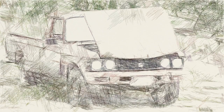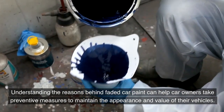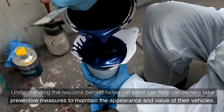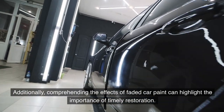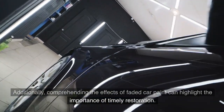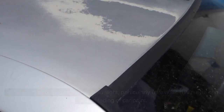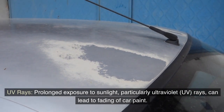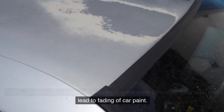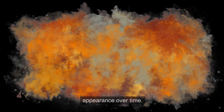Understanding the reasons behind faded car paint can help car owners take preventive measures to maintain the appearance and value of their vehicles. One major cause is UV rays — prolonged exposure to sunlight, particularly ultraviolet rays, can lead to fading. UV rays break down the chemical bonds in the paint, resulting in a lackluster appearance over time.